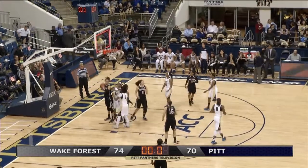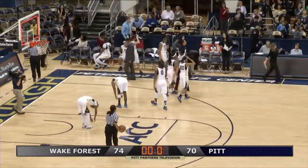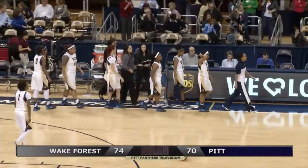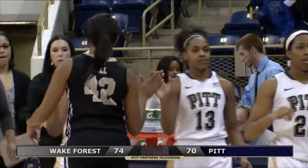And the rebound to Wake Forest and that'll do it. Tough loss for the Panthers this afternoon after they played so well for a good portion of this game. Final score: Wake Forest 74, Pitt 70.